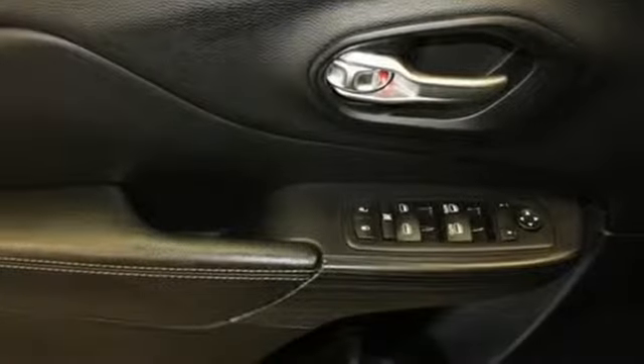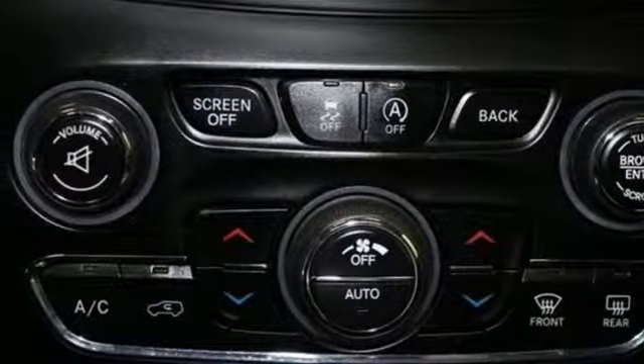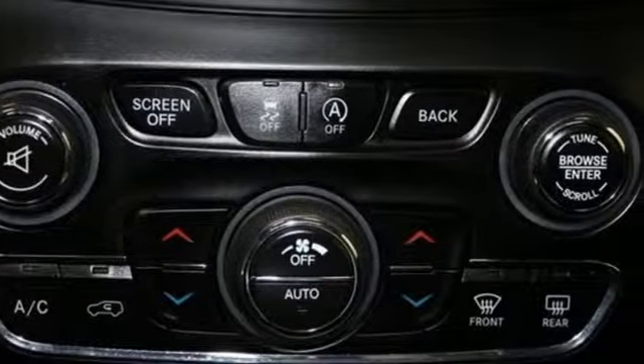V6 engine, front heated leather bucket seats, streaming audio, configurable instrument gauges, dual zone climate control.